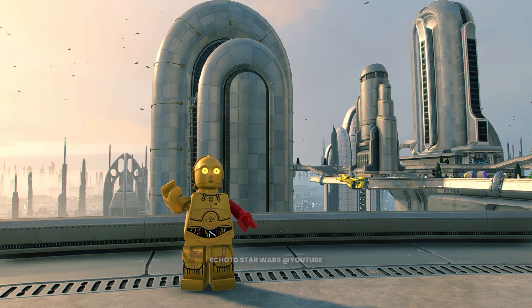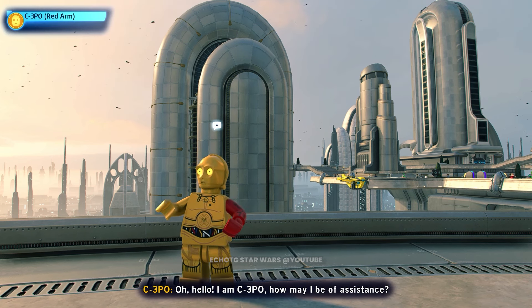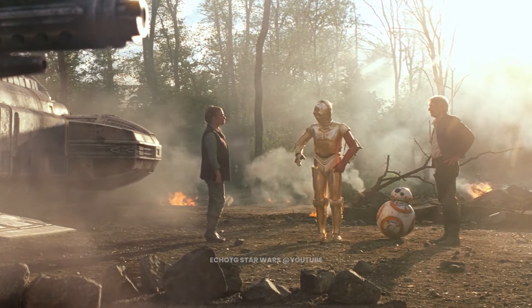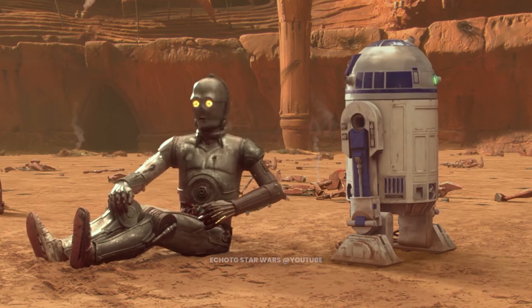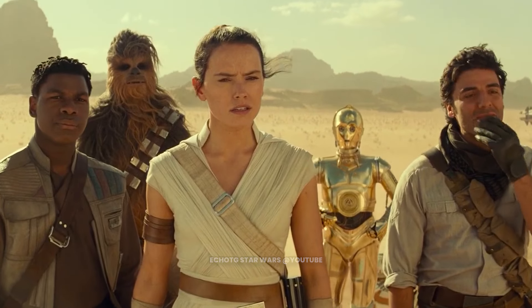This is C-3PO. C-3PO's adventures have spanned generations. Despite the protocol droid's penchant for worry and hysteria, C-3PO is no stranger to danger. He survived not only the Clone Wars, but the Galactic Civil War and the rise of the First Order.